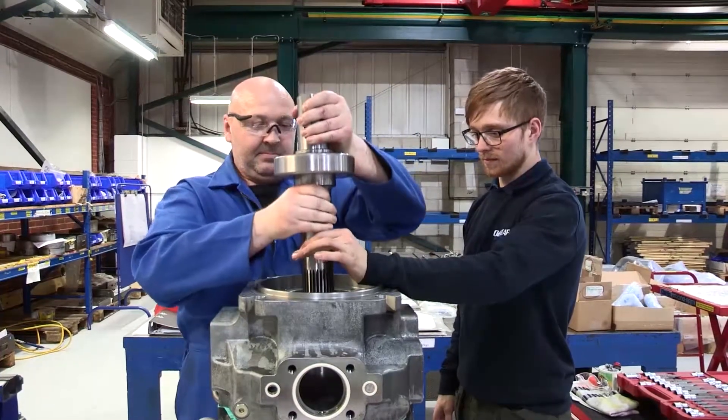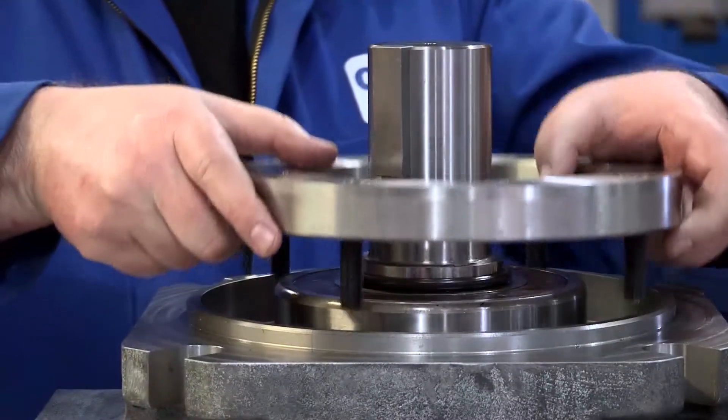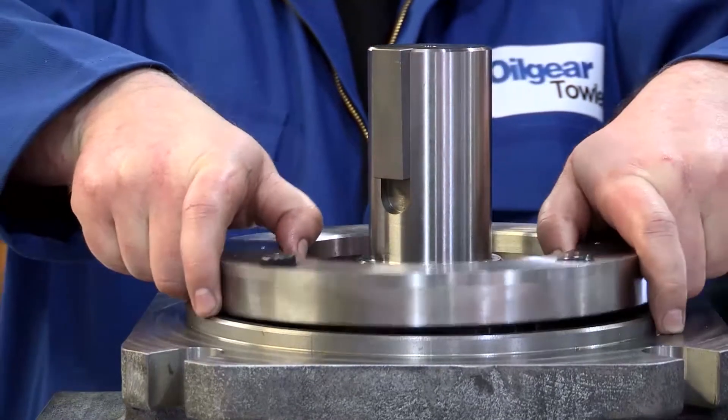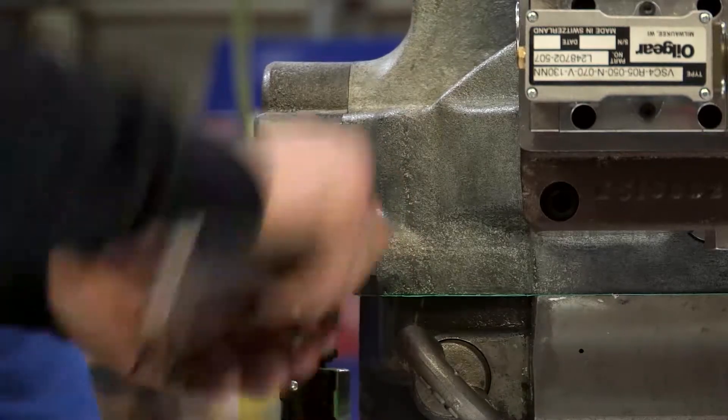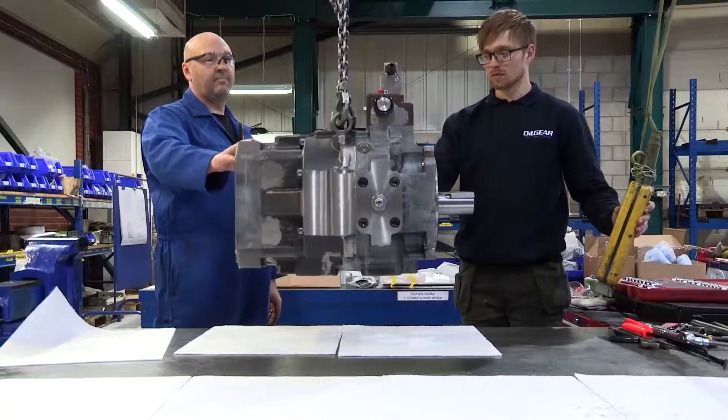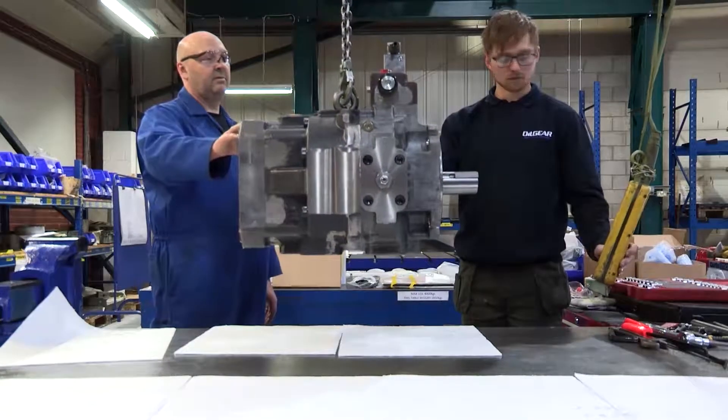Oil Gear have a reputation for manufacturing and supplying pumps that have lasted 20, 30, 40 and above years. But technology moves on — we have improved our designs and we can often retrofit these components, whether it's rotating assemblies, upgraded hydraulic control systems, or indeed the control systems, to give greater life expectancy or optimised performance on site.